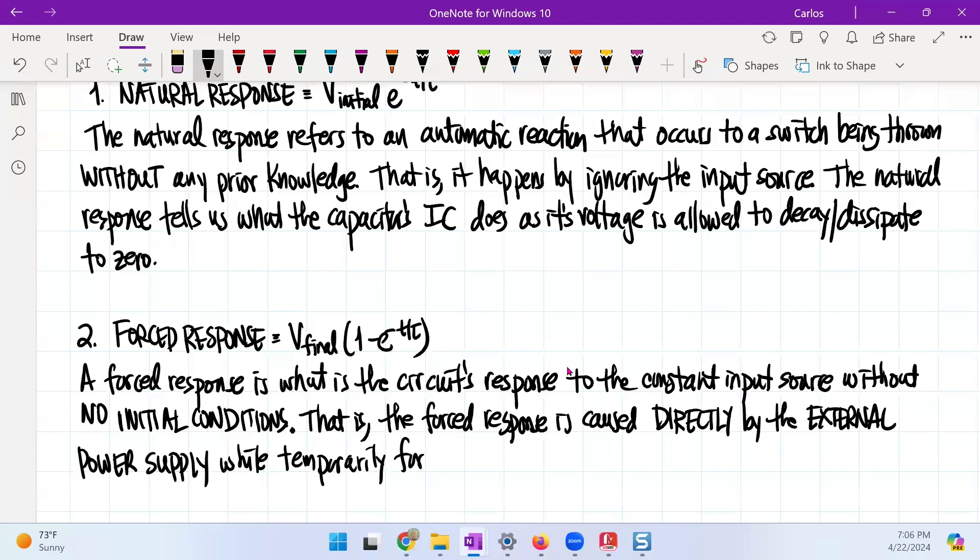Similarly, forgetting about the initial conditions, the forced response is caused directly by the external power supply while temporarily forgetting about the initial conditions. This gives us a new differential equation — it gives us the particular differential equation at zero plus, and we are now looking for that solution.